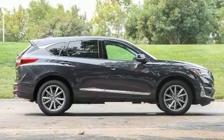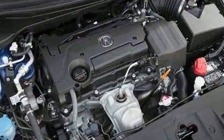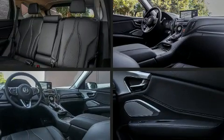Acura also prioritized safety and security by including front and side impact airbags, traction control, brake assist, ignition disabling, and an emergency communication system.